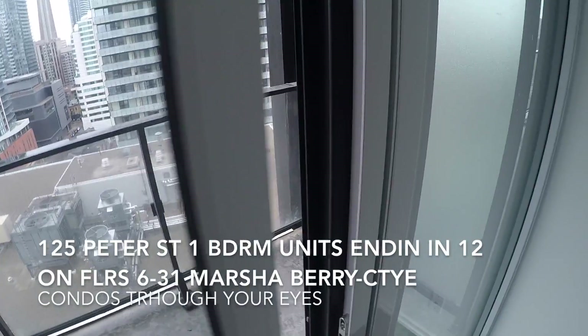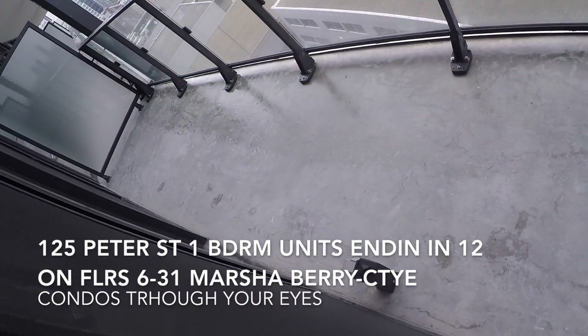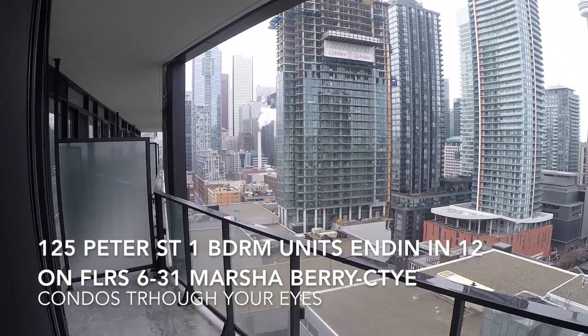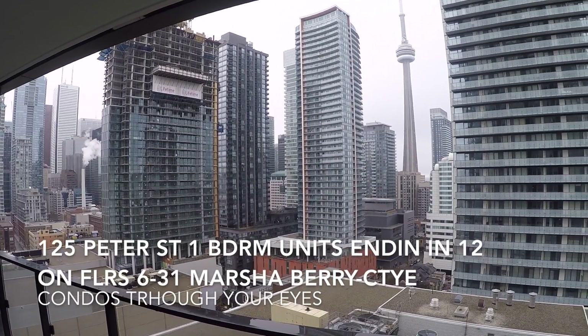This unit faces south. The balcony, which is a nice size, runs the length of the unit. And the great thing about this unit is it has an unobstructed CN Tower view.